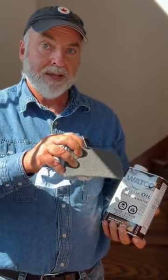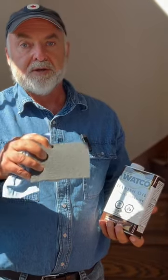It's ideal for situations where you want to change the color of the wood and you want that finish to be repairable.